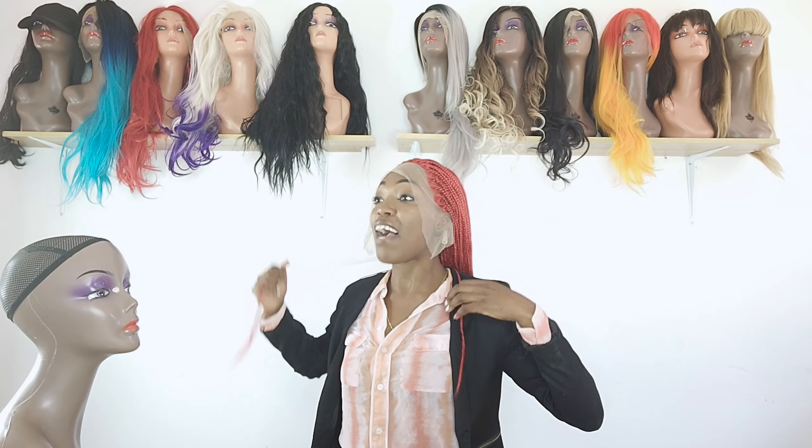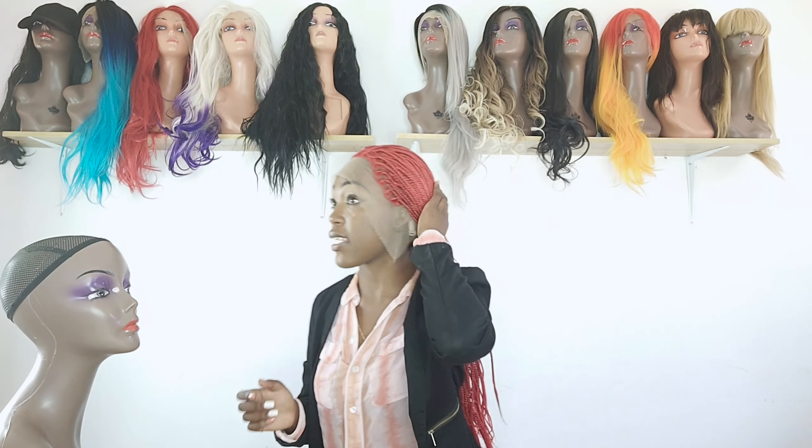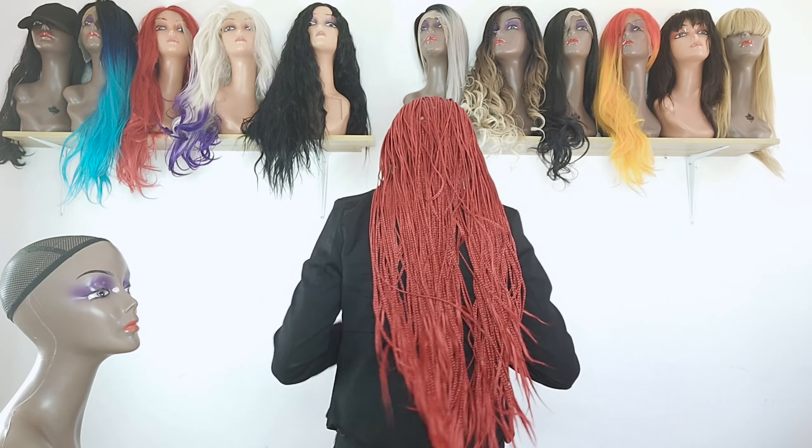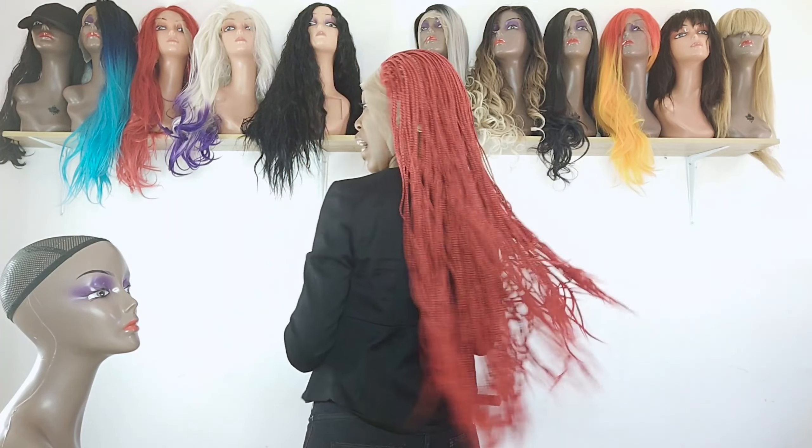These are 26 inches of braids — look at how nicely and neatly they are braided into this wig. On average, if you go to a hair stylist to get braids this long, you'd sit for about 12 hours. But with this wig you just install it in less than an hour and it gives you that natural look. Number seven is definitely going into my cart right now.